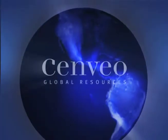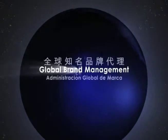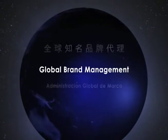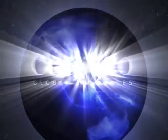A small world deserves big solutions. Senveo delivers with global brand management resources that meet the needs of an ever-changing, ever-connected marketplace.